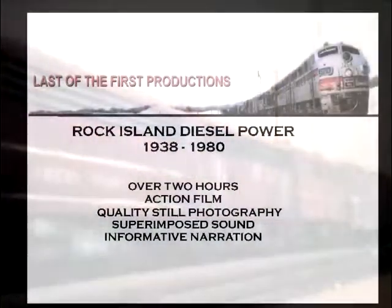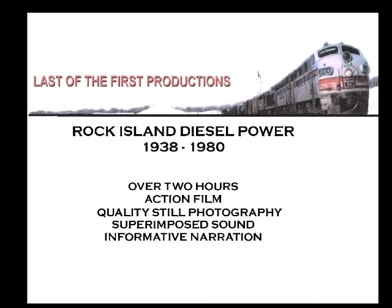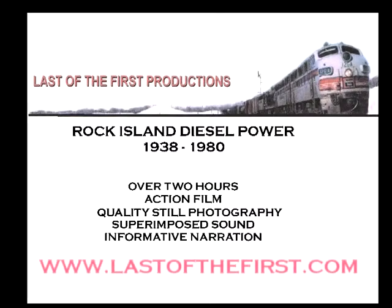Chances to film a train like this were part of what made the Rock Island special. The goal of this DVD is to visually review this roster of unique locomotives, presenting a brief history of Rock's diesel roster as it was from 1938 until close of operations in 1980.